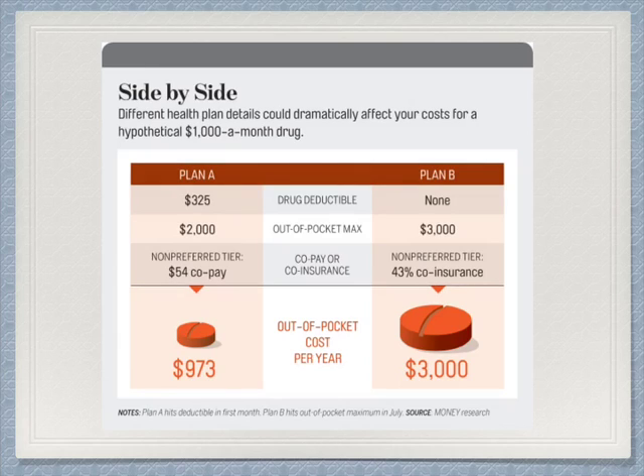Here's a side-by-side medical plan comparison. Plan A has a $325 deductible while Plan B has no deductible. Plan A has a $2,000 maximum out-of-pocket while Plan B has $3,000 — so you see you didn't pay a deductible but your out-of-pocket is higher. There are normally four tiers of drugs, with generics being tier one and high-cost brand drugs being tier four. A non-preferred tier in Plan A is a $54 copay while in Plan B it's 43%. So look at the difference: $54, a fixed amount, versus a percentage. Plan A, though you have a deductible up front, costs you $973 for a monthly supply at $1,000 a month, while Plan B will cost you $3,000 over the course of the year.